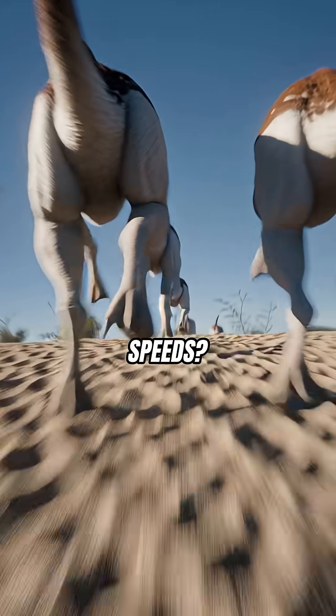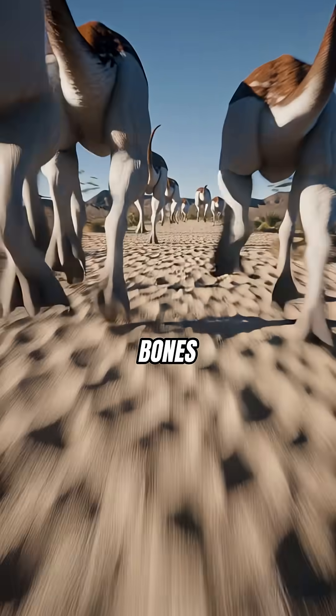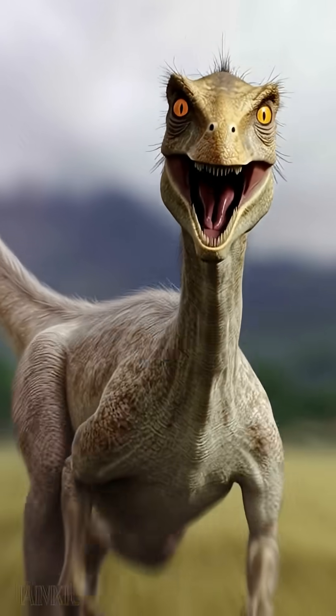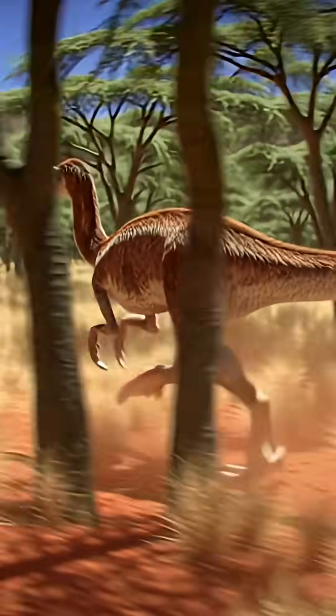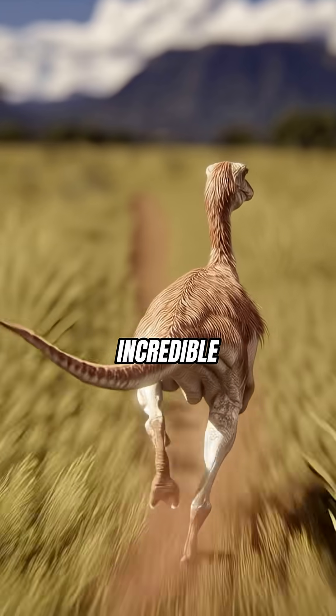How did it hit highway speeds? It had hollow, ostrich-like bones making it light. Its long tail acted like a perfect rudder for sharp turns. And leg muscles? Bigger than a pit bull's, powering incredible strides.